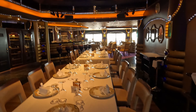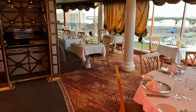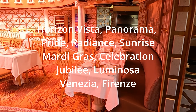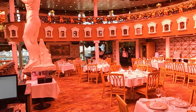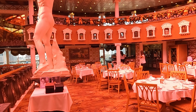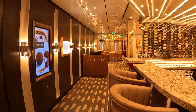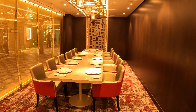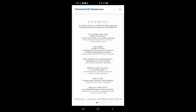Now let's talk about the dining venues that cost extra money above what you've paid to get on the ship. These ships have a steakhouse called Fahrenheit 555. It's $49 a person to go to this steakhouse any evening. You can make a reservation long before your cruise on the Carnival website, and if they have availability you can also make a reservation while on the ship. It's $49 extra per person.